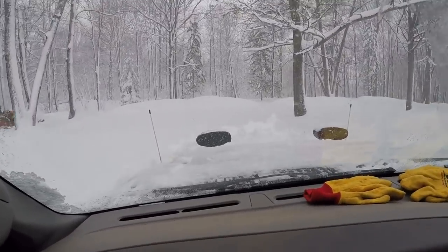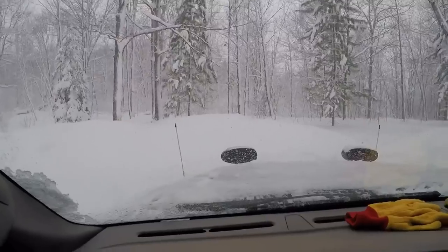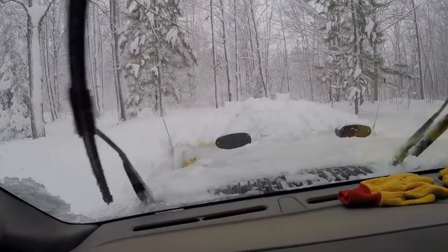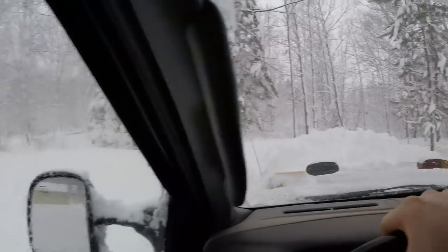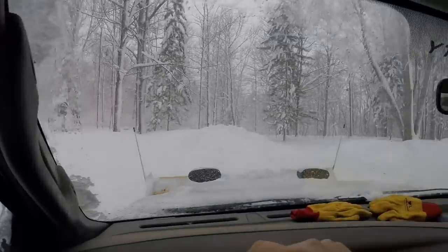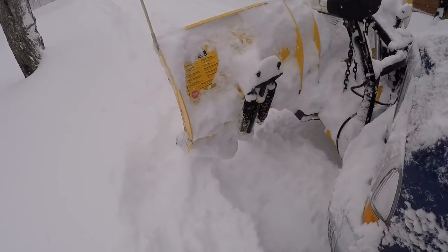Oh my gosh, it's already pushing up above the plow. We're not stopping now until we get to the pile — lift and stack. Back for another pass. There's Senior — he's on the Kubota, having the time of his life, I imagine.